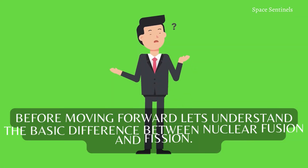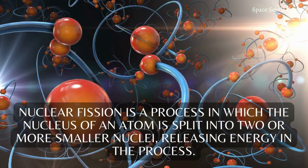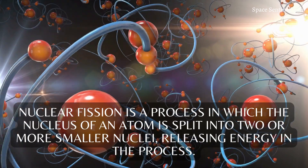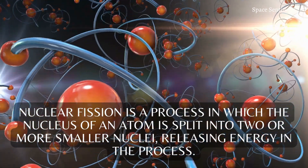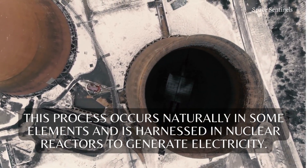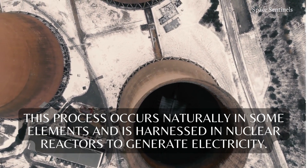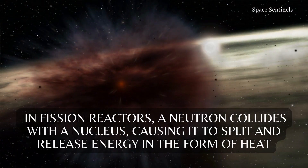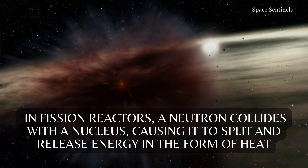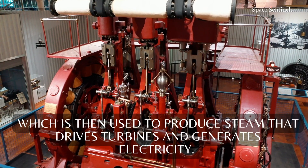Before moving forward, let's understand the basic difference between nuclear fusion and fission. Nuclear fission is a process in which the nucleus of an atom is split into two or more smaller nuclei, releasing energy in the process. This process occurs naturally in some elements and is harnessed in nuclear reactors to generate electricity. In fission reactors, a neutron collides with a nucleus, causing it to split and release energy in the form of heat, which is then used to produce steam that drives turbines and generates electricity.